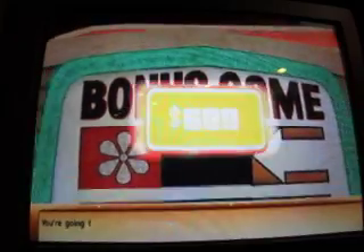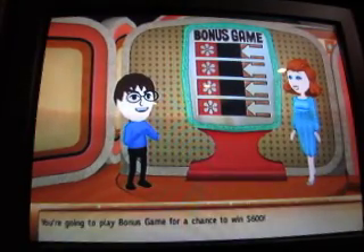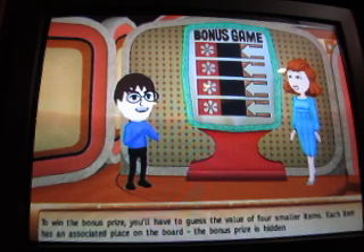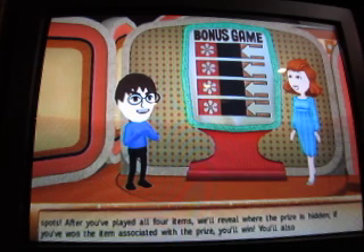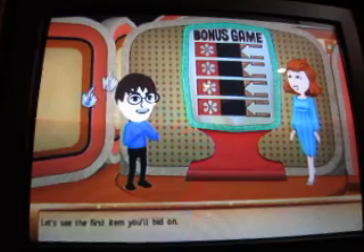You're going to play a bonus game for a chance to win $600. To win the bonus prize, you'll have to guess the value of the four smaller items. Each item has an associated place on the board. The bonus prize is hidden within one of the spots. After you've played all four items, we'll reveal where the prize is hidden. Let's see the first item you'll bid on.